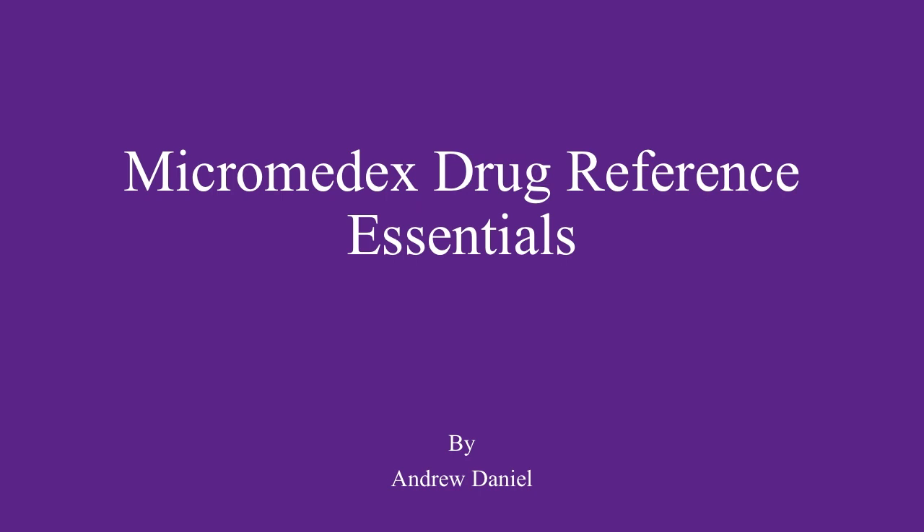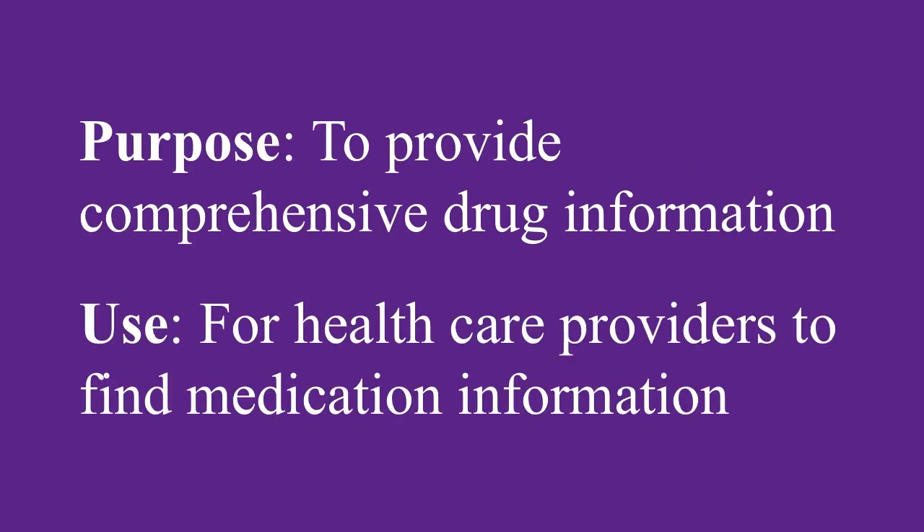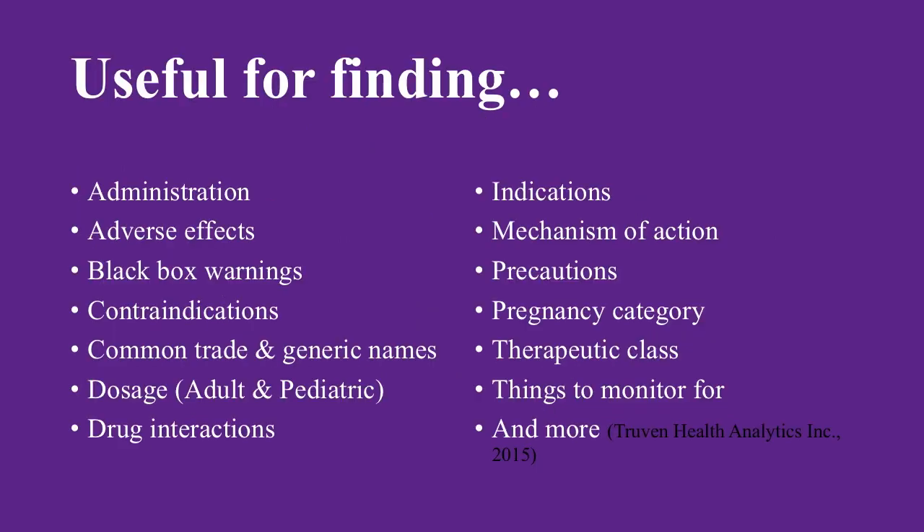Micromedics Drug Reference Essentials application encompasses a 4,500-plus strong medication database intended for nurses and doctors to use whenever, wherever. The Micromedics application's best attribute is its comprehensive database. Nursing and healthcare providers can access a large amount of information in one search. The application has evidence-based comparisons that remain a pillar in the nursing profession.